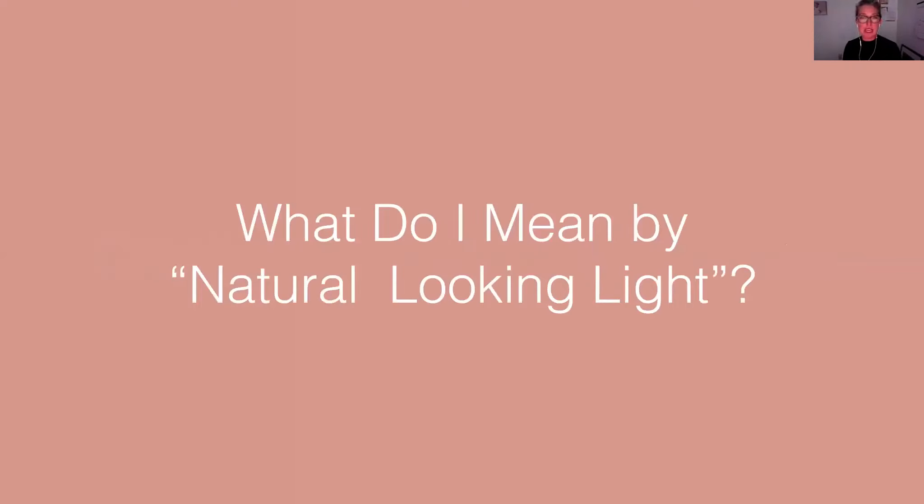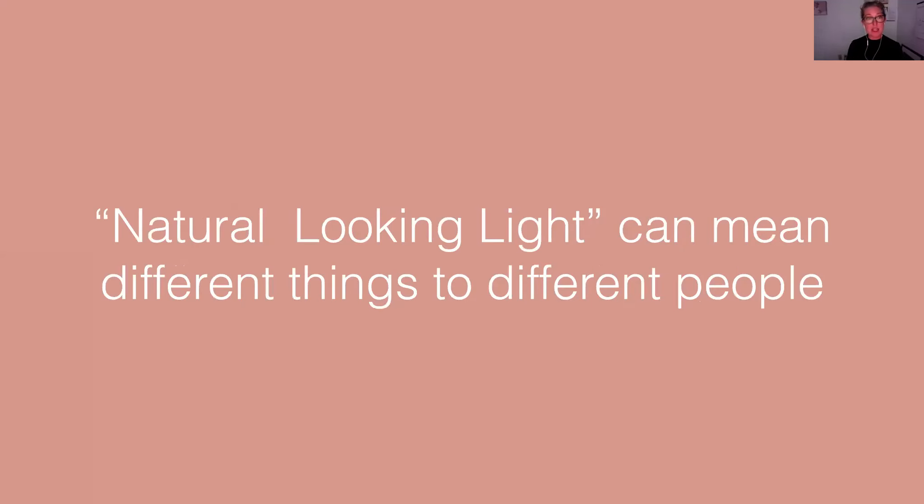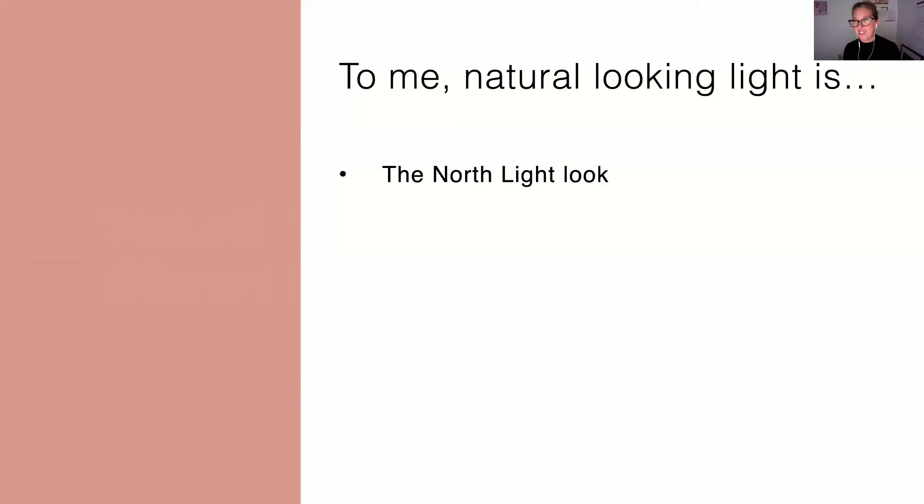For years I've been saying about my work that it's a natural light look — natural looking light with strobes and flash. But honestly, what does that even mean? Because natural looking light can look different to a lot of different people. Natural light is varied, it can be many many things. So when I talk about natural looking light, it can mean different things to different people. But when I talk about natural light, what I'm talking about is that beautiful north light look — that ideal window light look that I love, like on perfect days I would get in my studio.